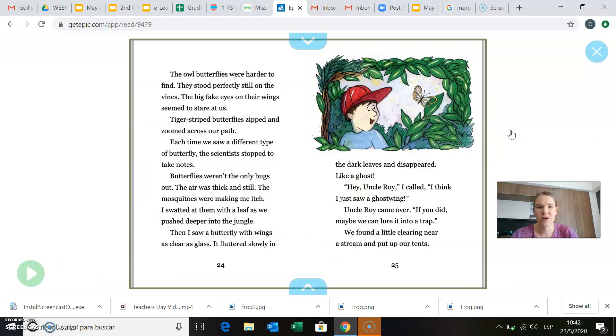The owl butterflies were harder to find. So there's a different kind of butterfly. They stood perfectly still on the vines. Their big fake eyes on their wings seemed to stare at us. Tiger-striped butterflies zipped and zoomed across our path. Each time we saw a different type of butterfly, the scientists stopped to take notes. So friends, this could be a really good thing to put in our KWL chart also. It just listed a couple different kinds of butterflies, so we could put that on something that we've learned.